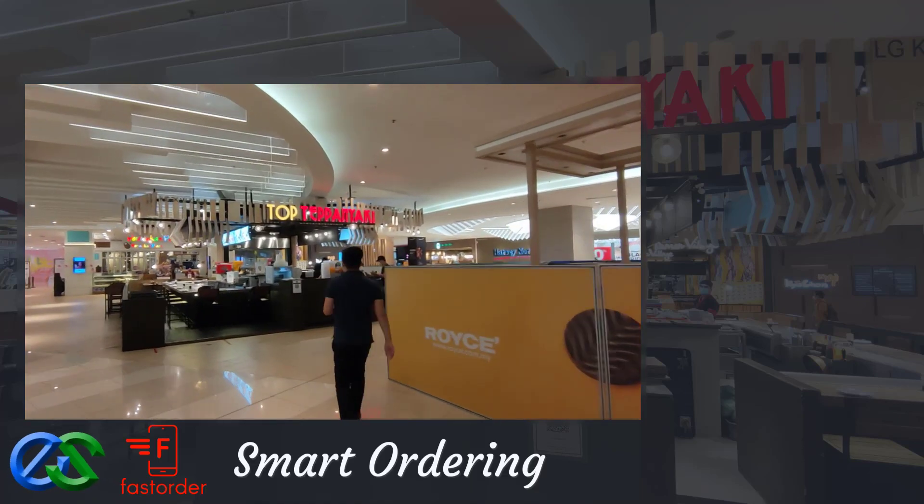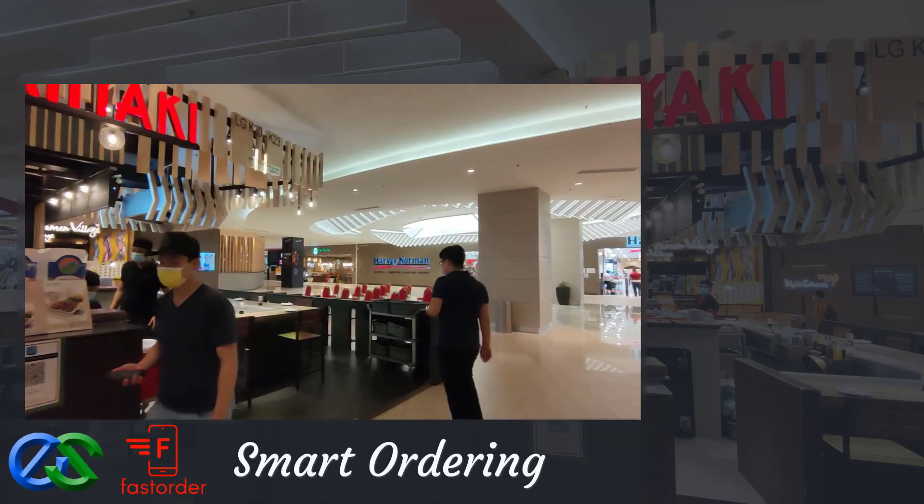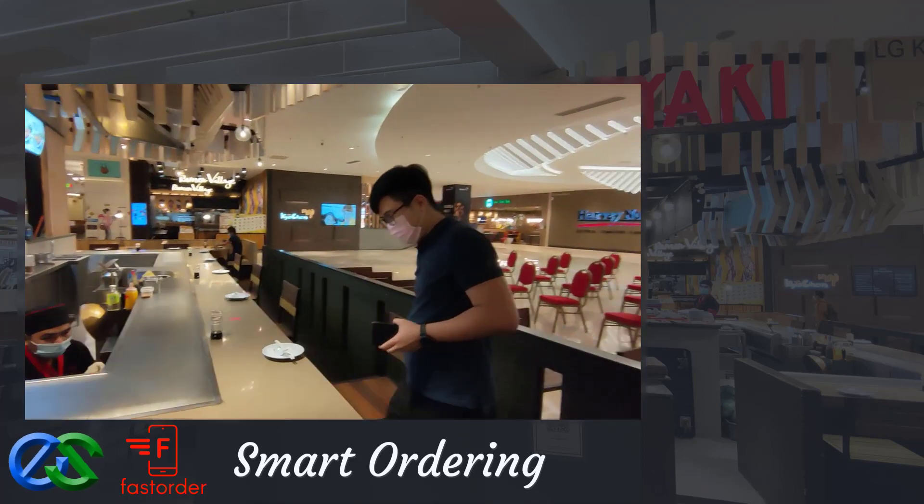Do you know that your customer can place their order at their table without direct staff contact? Let me introduce to you Smart Ordering Solutions.